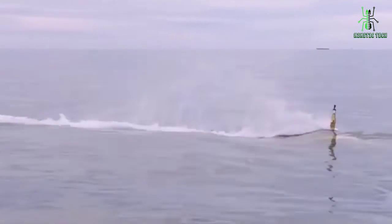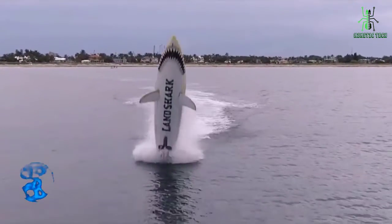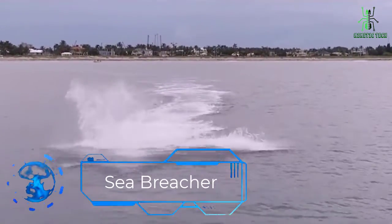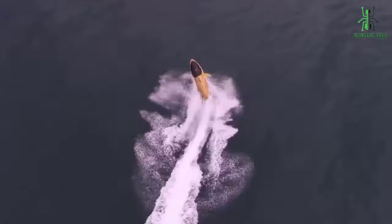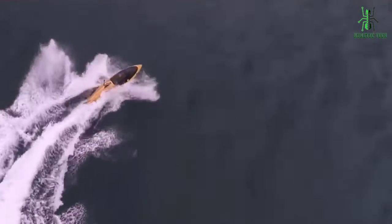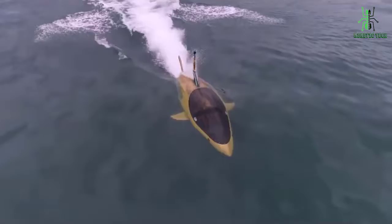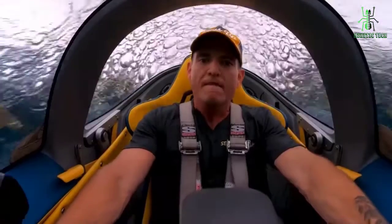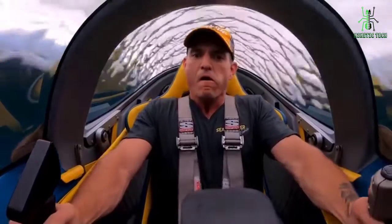Whether you're looking to hit the high seas or just a local lake, the Sea Breacher boat is ready to make an impact on the water sports industry. For those of you who are unfamiliar with Sea Breacher, it's an amphibious watercraft — a unique water vessel that looks like a fish. This fun and exciting boat is perfect for those who love spending time on the water, and with its unique design, the Sea Breacher is sure to turn heads wherever it goes.